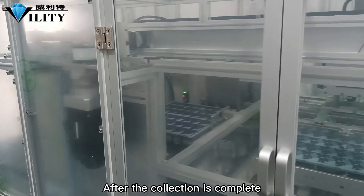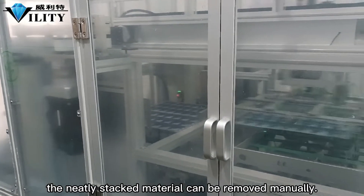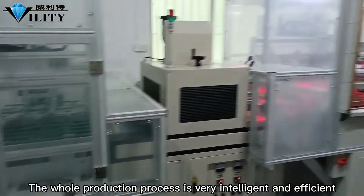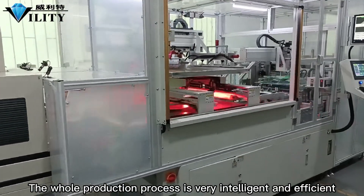After the collection is complete, the neatly stacked material can be removed manually. The whole production process is very intelligent and efficient.